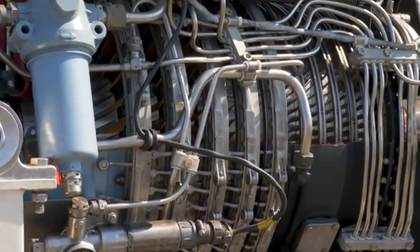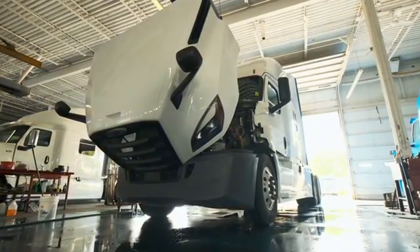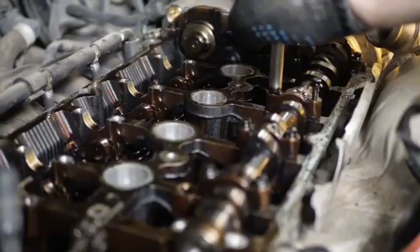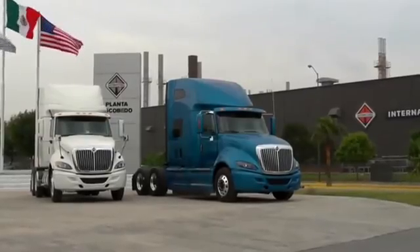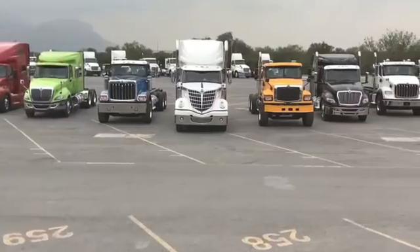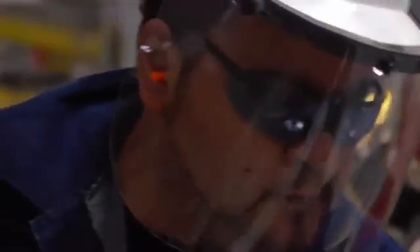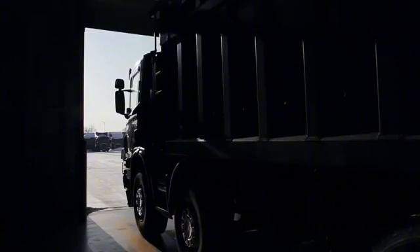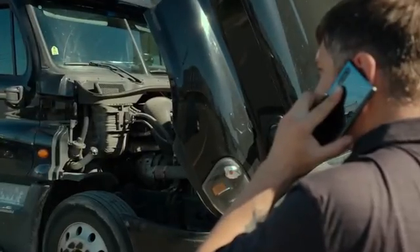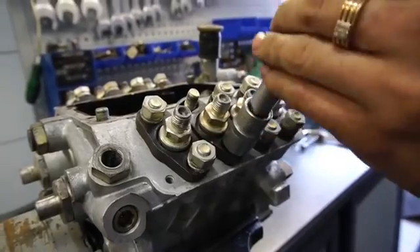The Max Force 13 became known for chronic failures, sky-high maintenance costs, and a reputation so damaged that Navistar itself faced a flood of lawsuits and multi-million dollar losses. Many truck owners reported irreparable losses, breakdowns on the road, lost freight income, and even having to replace the entire engine after just a few miles. But what exactly went so wrong with this engine? What kind of issues drove truckers insane? And why is the name Max Force still avoided by so many people in the used truck market?